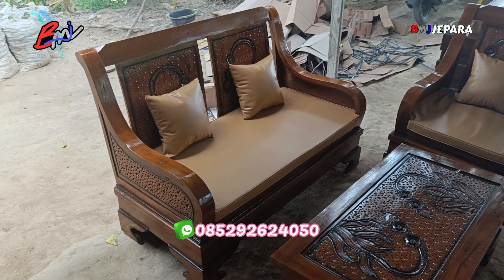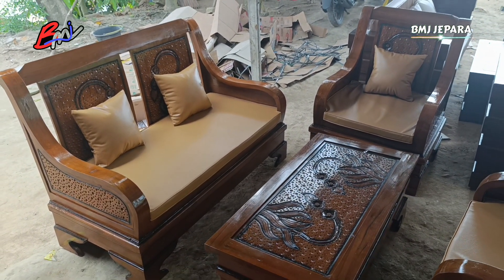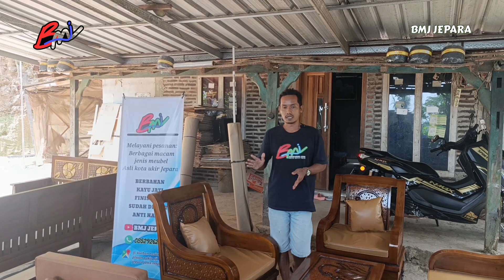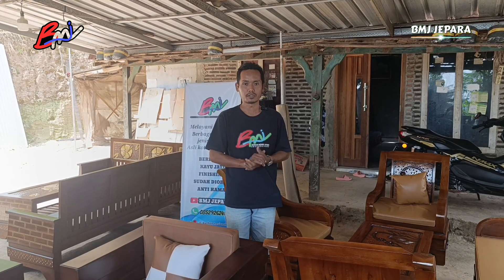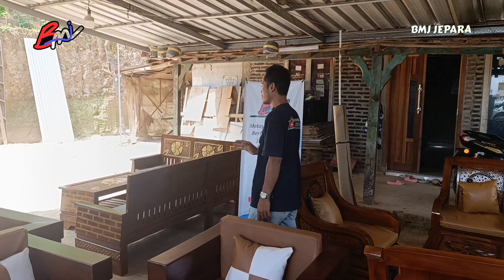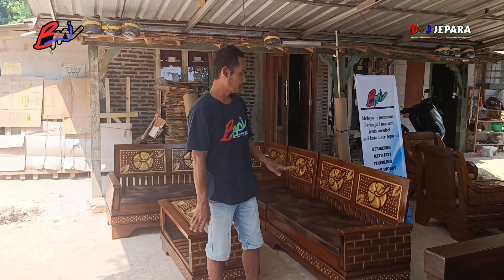Apabila tidak suka dengan finishing warna seperti ini, bisa kita penuhi dengan warna finishing sesuai permintaan. Untuk yang selanjutnya, yang terakhir — dari ketiga model kursi yang sudah kita sebelkan tadi, belum ada yang model sudut. Kali ini yang terakhir, kita akan menyebelkan model kursi sudut minimalis.